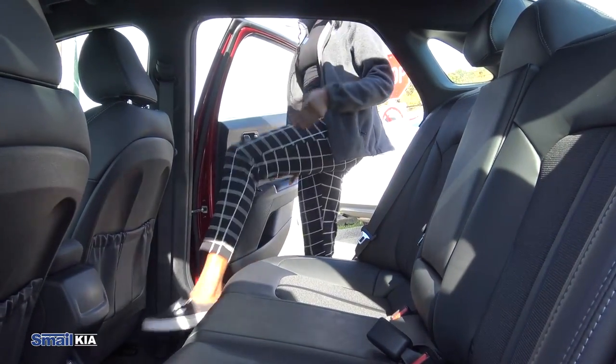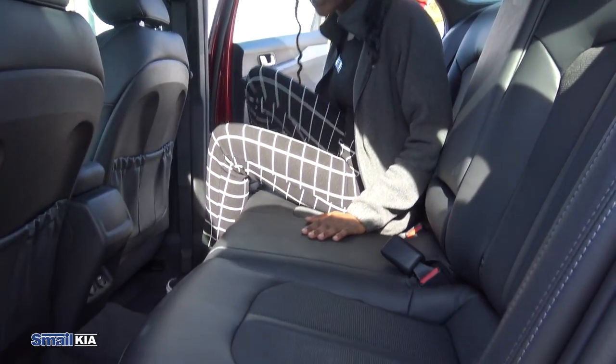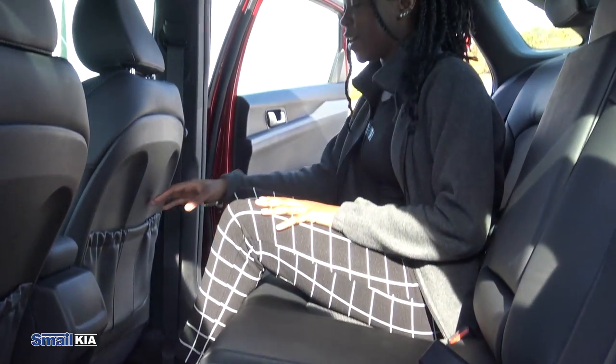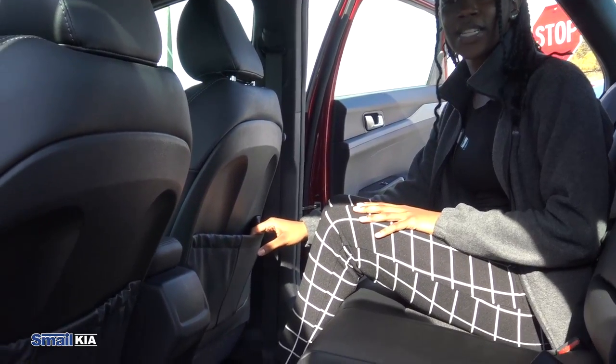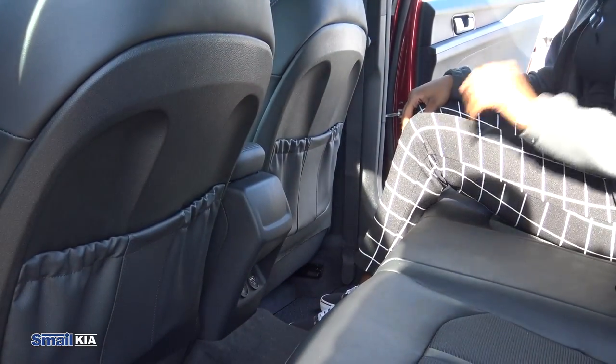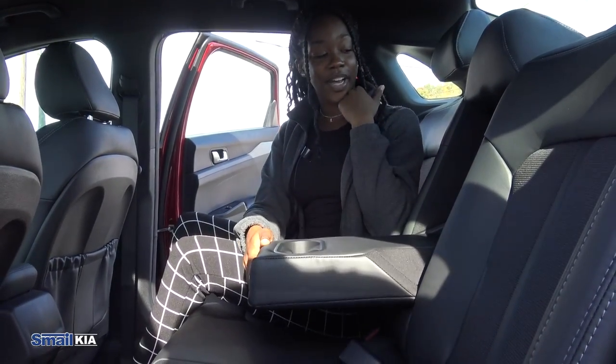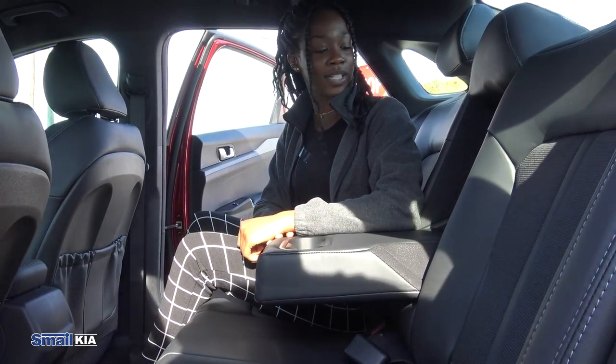Getting into the back here, we have this soft black leather seating. There's a good bit of space back here too. We have pouches on the back seat, two USB ports at the bottom, two cup holders and an armrest in the middle.